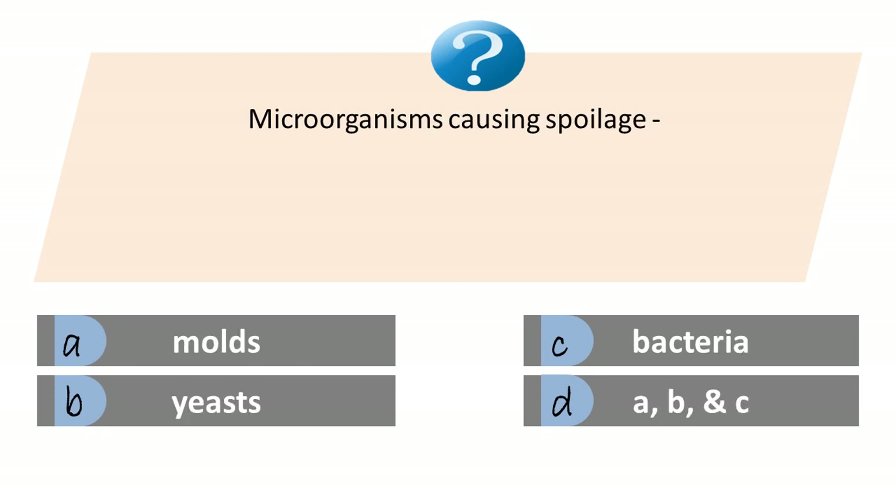Microorganisms causing spoilage: A. Molds. B. Yeasts. C. Bacteria. D. A, B, and C. Answer is D.